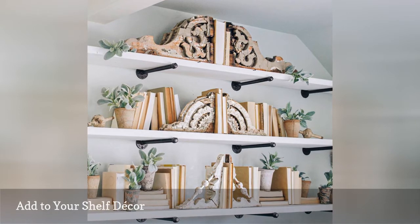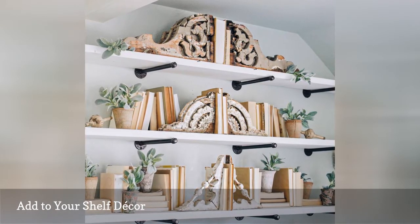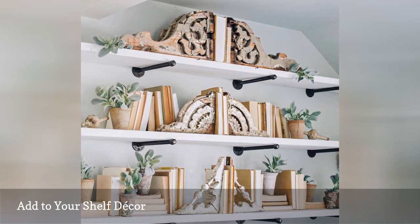Erin of Cotton Stem has included them on her bookshelves, amid favorite reeds and softly green plants. On your shelves, bring in corbels in varying sizes, colors and designs to create even more visual interest.